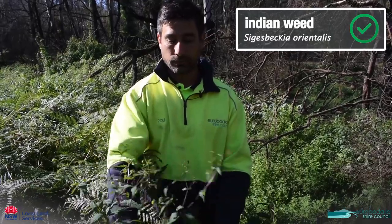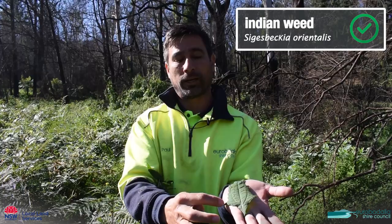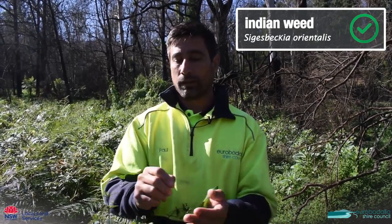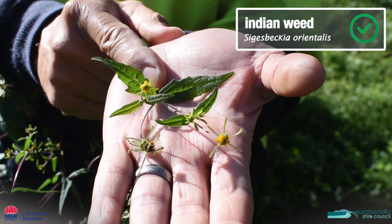This plant here is called saizbekia. You can identify it through the big leaf and the two basal lobes on the leaf. It also has yellow flowers, and this is one that we don't need to worry about.